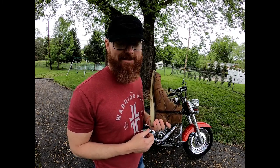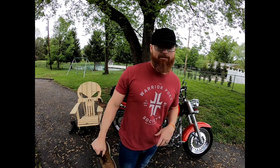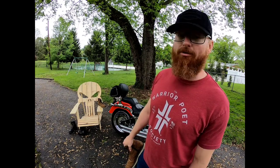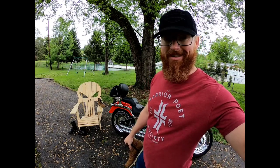Until a much better day, I'm gonna call it quits and put this beautiful Fat Boy back in the garage before a raindrop hits it. Thanks for watching!